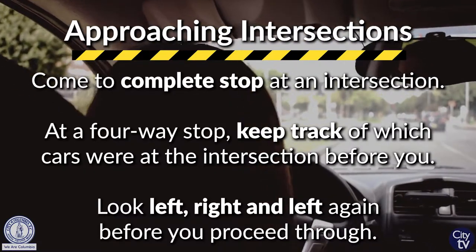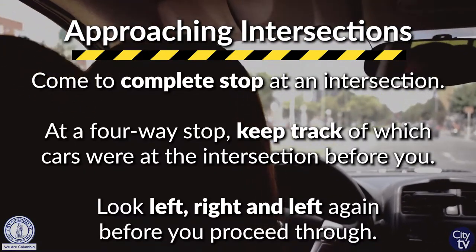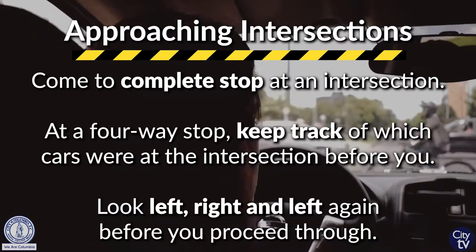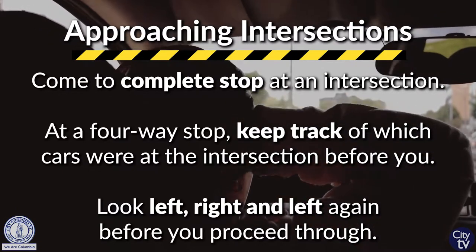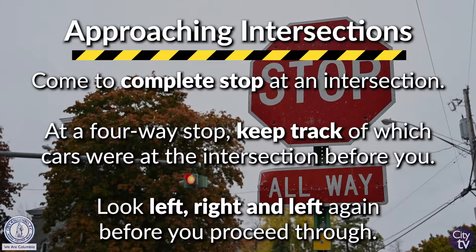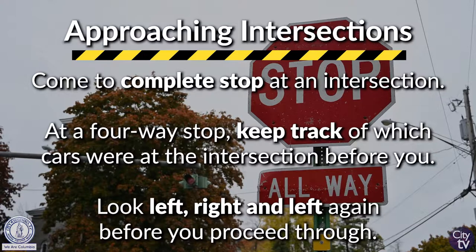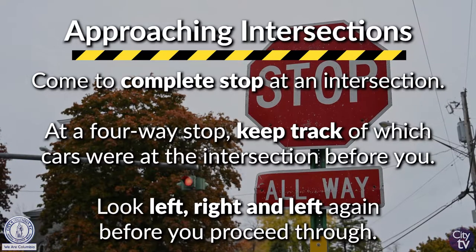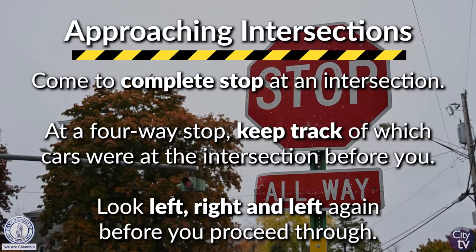When you're out on the road and approaching an intersection and coming up behind a vehicle, make sure you stop properly behind it. The proper stopping measurement is that when you stop, you can see their tire as it meets the pavement. Before you proceed through an intersection, you should look left, right, and then left again, and then proceed.